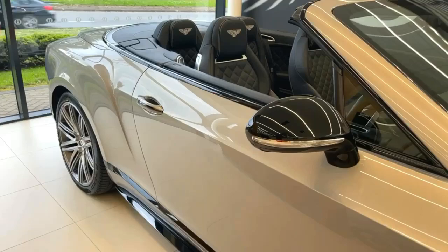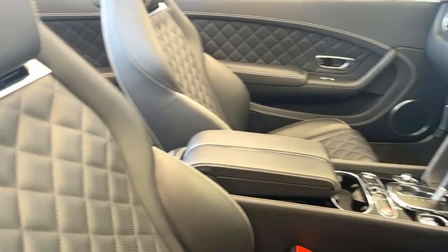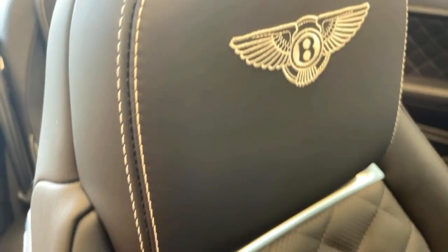Over to the interior of the car — it has a Beluga, which is a very dark graphite black Bentley hide interior. We have contrast stitching running through the seats in linen, with contrast Bs into the headrests, the Bentley emblems, the Mulliner detail to the seats and also to the doors.